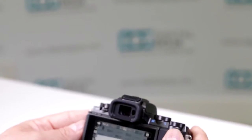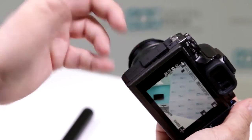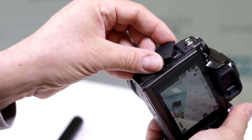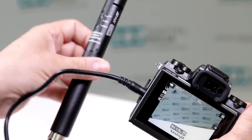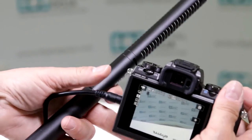Does it have a microphone input? Yes it does — it does have a built-in mono microphone connection. But honestly, if you're going to do professional audio, you want to use an external mic. Notice how here we have the 3.5mm port, so that way you can connect your external microphone, whether it's a condenser or a lavalier.